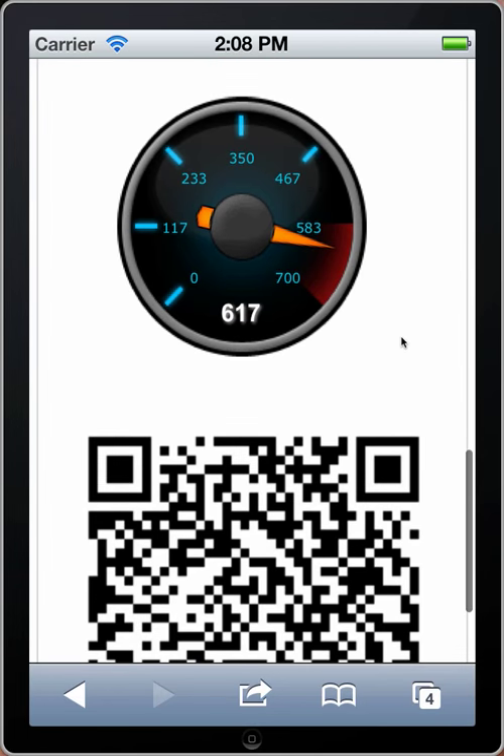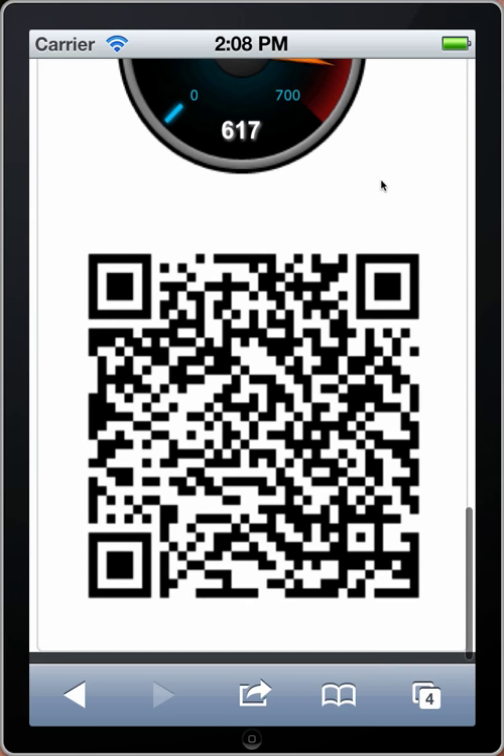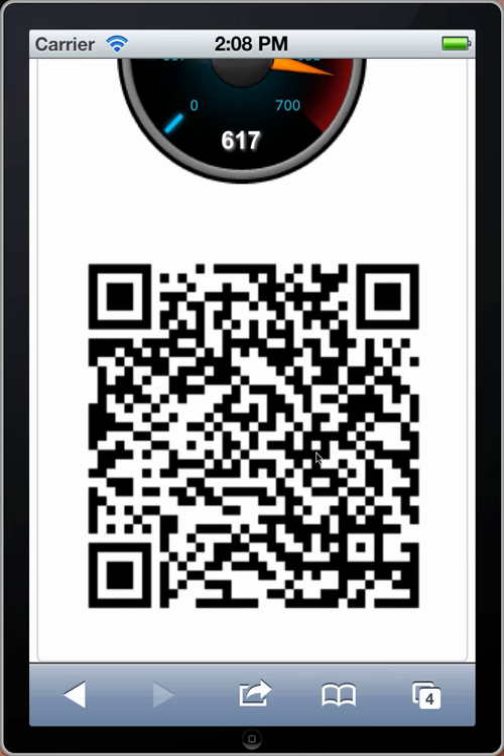We have a handy dial here that shows the fundraiser's goal and how close they are to reaching it — you can see this person is pretty close. And here's the QR code, which is dynamically generated for this web page so they can print it out if they want to, or they just show the person their cell phone, point the other phone at it, and it opens right up so they can make a donation on their own device. It's very convenient and easy.